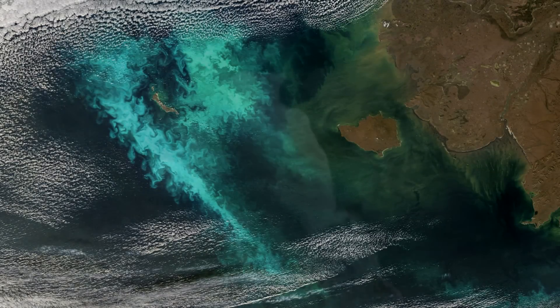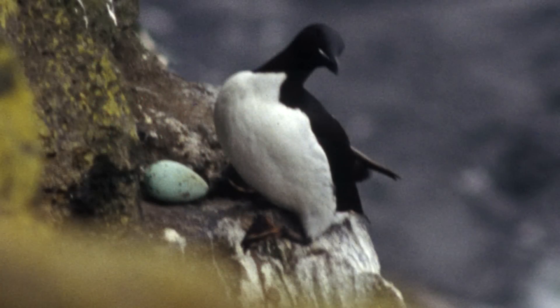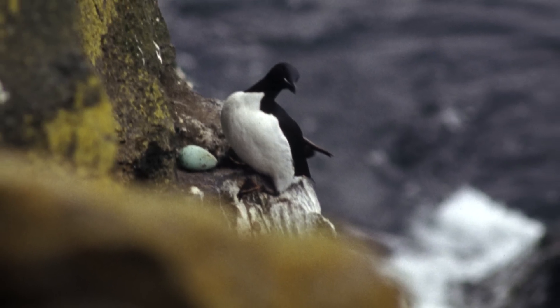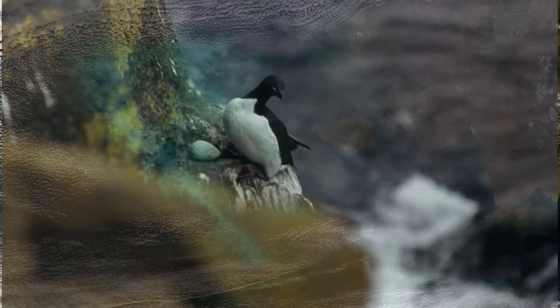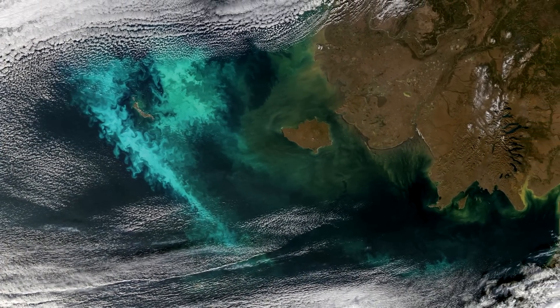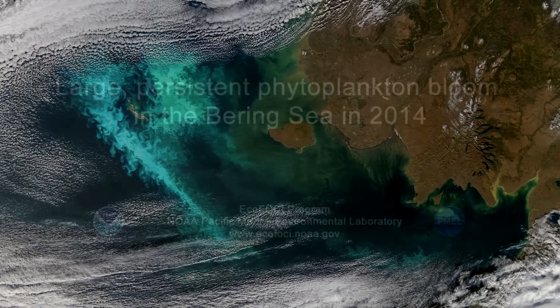During the 2014 cruise, many dead birds were also observed, mostly murres this time. This die-off may also be associated with the coccolithophore bloom. The data collected by the EcoFoci cruise will allow scientists to examine the causes and consequences of the coccolithophore bloom.